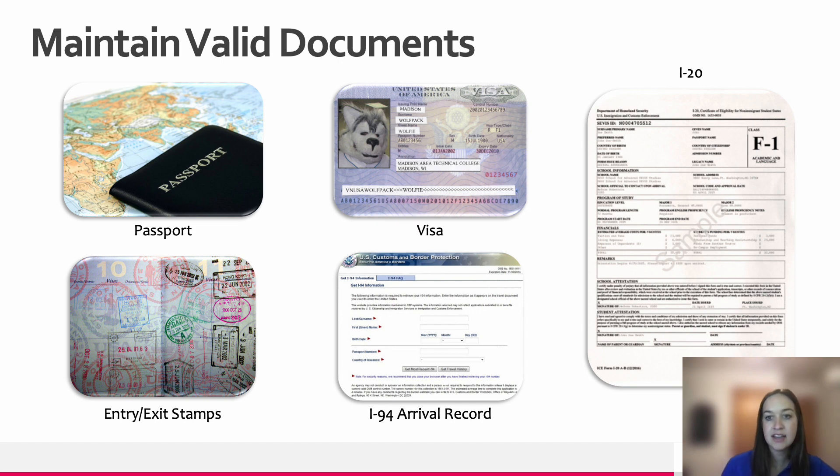You should also have entry and exit stamps in your passport that tell the US government what type of visa you used to enter the US and how long you are eligible to remain here. This is linked to your I-94 arrival record, which ensures that you are here under lawful status. If at any point you're uncertain about whether your documents are accurate or up-to-date, please contact ISS to talk to one of our CIE staff members.